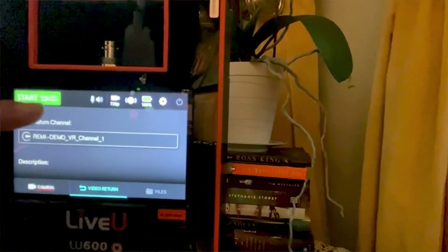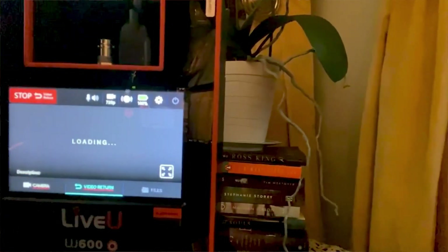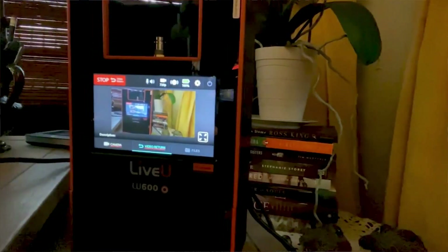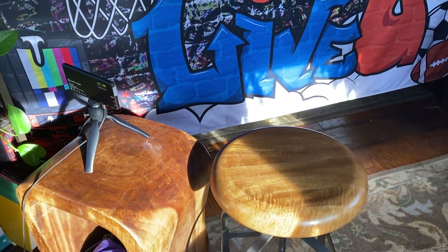The other key thing is it's also providing me with the return video. Now while I could connect an external monitor to this, for me in this tiny space, the display on the front of the LU600 is actually perfect — enough for me to see what the final output of the stream is, so that I know what camera is on, what's being shown, and where we're at with the show. And then all we have to do is bring in remote guests and occasionally add an interesting camera angle or two.